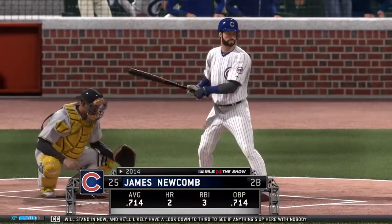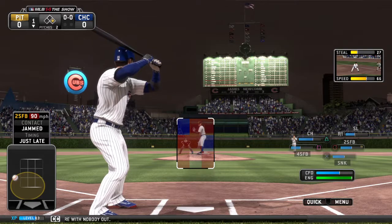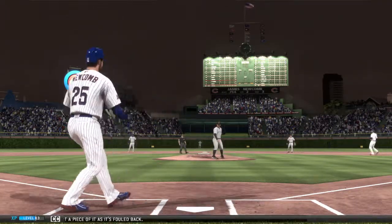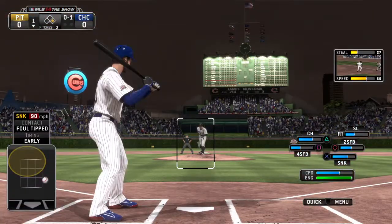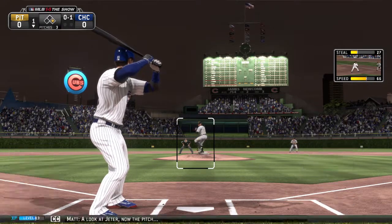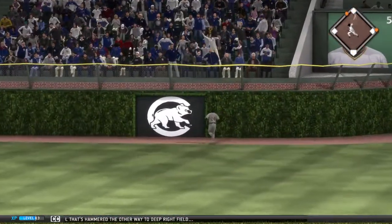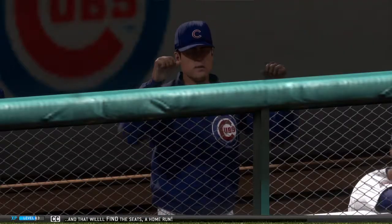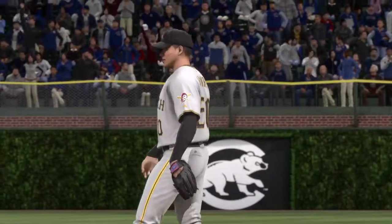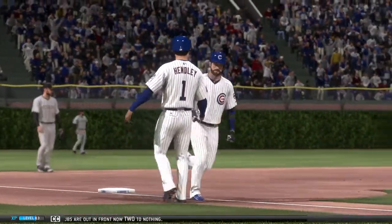James Newcomb will stand in now, and he'll likely have a look down to third with nobody out. Just got a piece of it as it's fouled back. Now a fastball that's hammered the other way to deep right field — and that will find the seats, home run! A two-run blast to straightaway right field as the Cubs are out in front now, two to nothing.